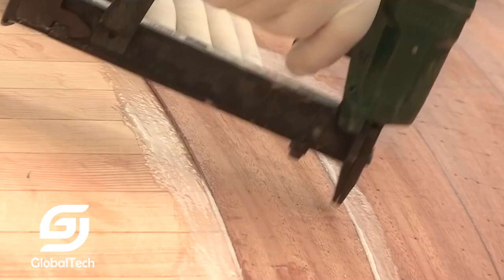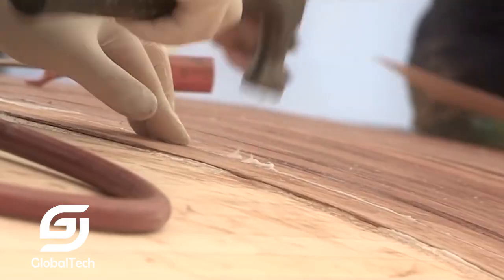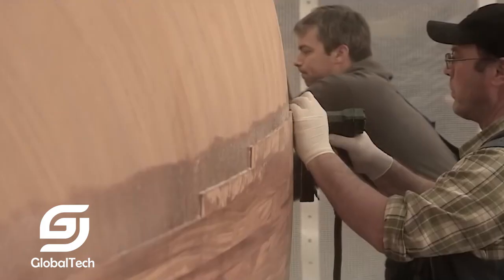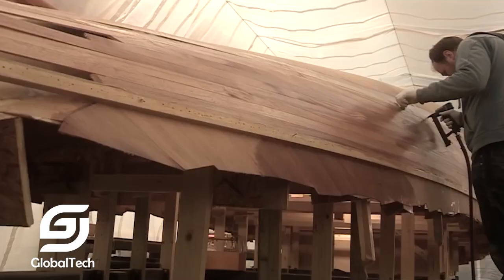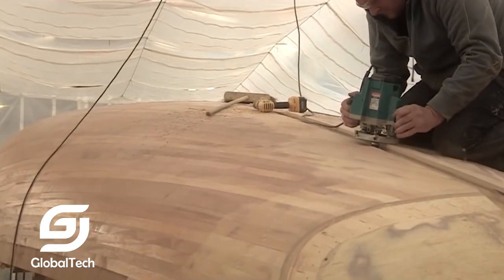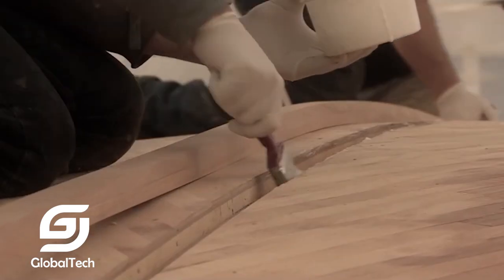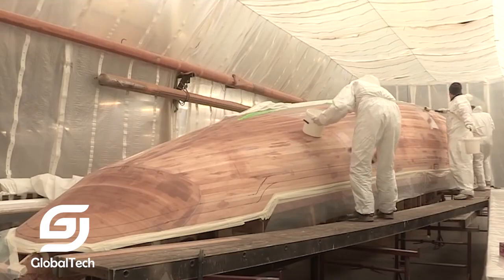The hull is made of carbon fiber and fiberglass composite to ensure lightness but still sturdy, combined with high-quality wood layers on the outside to maintain a classic aesthetic. The composite material not only reduces the weight of the ship, but also increases its load-bearing capacity and corrosion resistance, making it very suitable for long journeys.